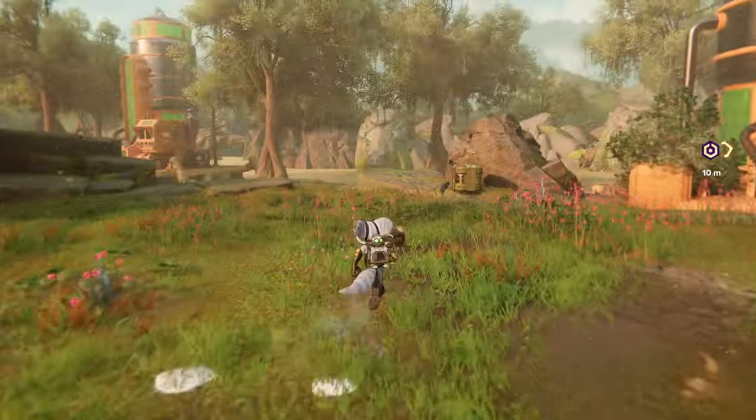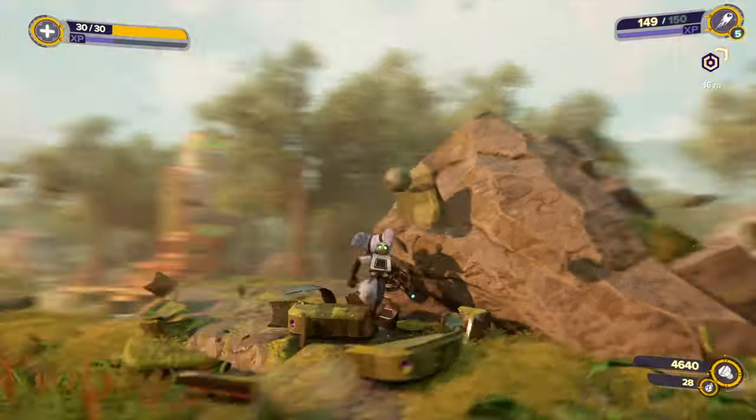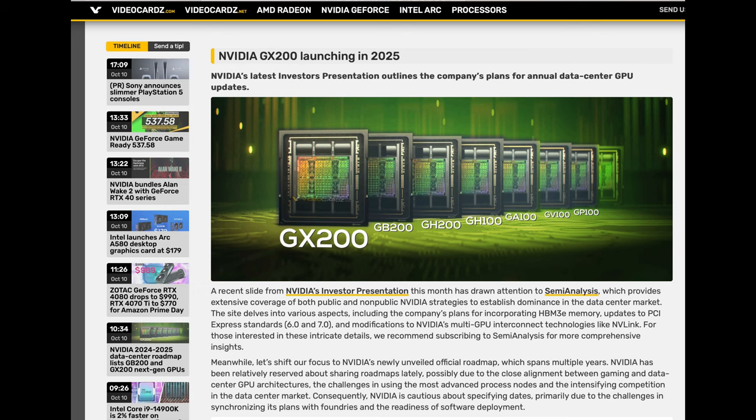The 4090 is also used in 3D content creation and some machine learning applications. It's not a data center GPU by any means, and big operations aren't using 4090s in huge numbers like they are with NVIDIA's data center AI GPUs. But smaller outfits certainly do use 4090s for AI and machine learning tasks, as well as testing. It's definitely used more broadly than other GPUs — after all, it has 24 gigabytes of very fast VRAM and is just an extreme powerhouse.